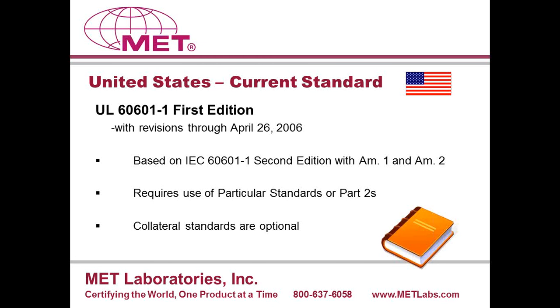In the United States, the current standard is UL 60601-1 first edition with revisions through April 26, 2006. This is based on IEC 60601-1 second edition with amendments one and two. This is not the standard based on the third edition. The current edition of the U.S. standard requires the use of particular standards or Part IIs; however, collateral standards are optional.